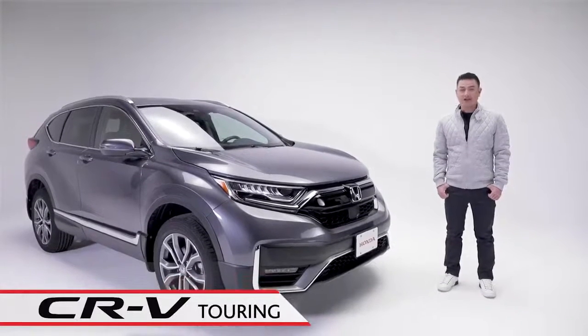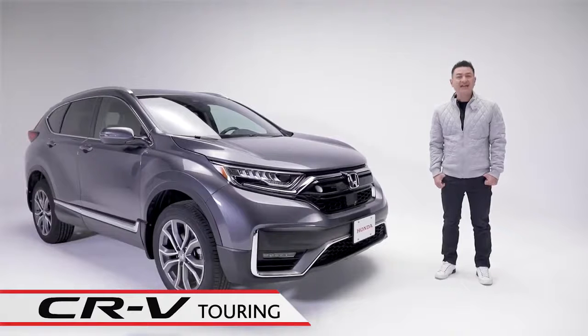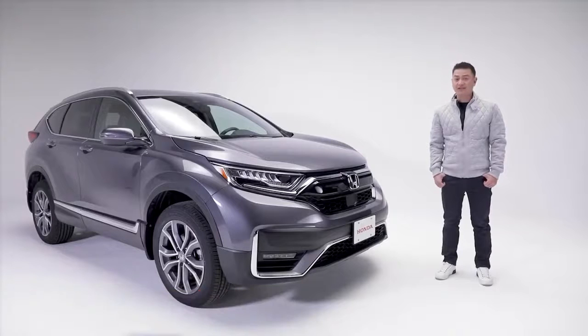Meet the CR-V Touring All-Wheel Drive. This trim level is refined, well-engineered, and fun to drive. It also boasts one of the largest cargo areas in its segment, making it the smarter choice for families and drivers alike.